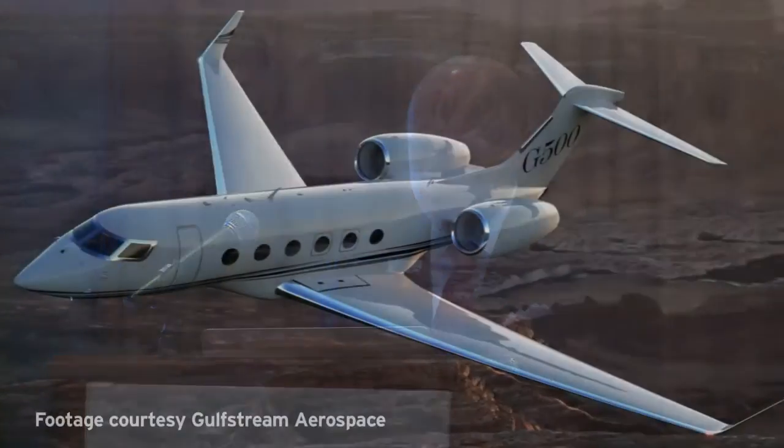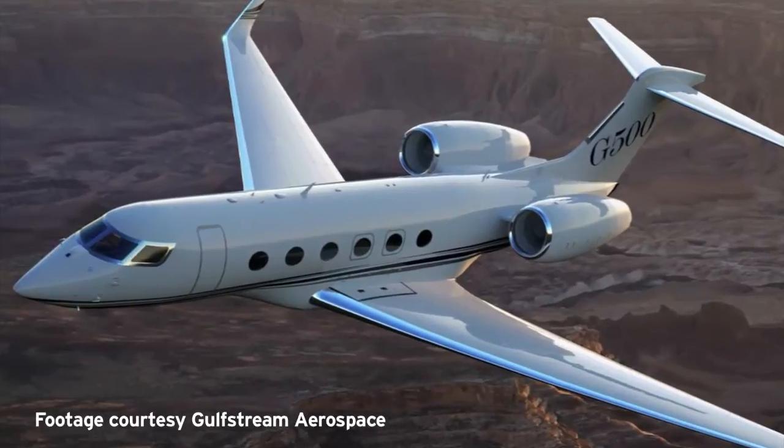The one thing that we heard loud and clear from our G650 operators is that they want speed. Mach 0.80 is no longer an acceptable number for these high-technology airplanes. They want to fly as fast as they can for the mission at hand, and so these airplanes will match the speed of the G650 at an MMO of Mach 0.925.